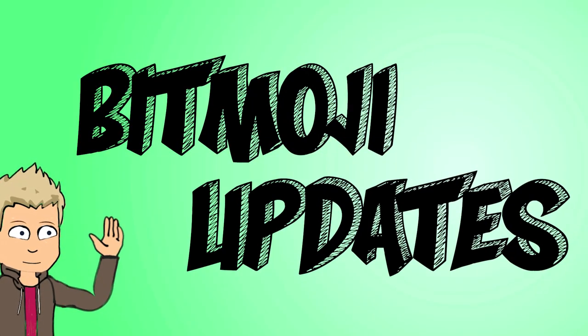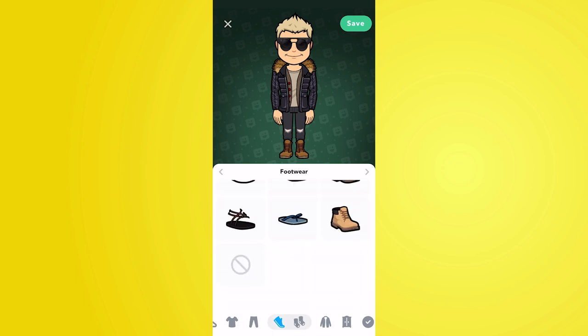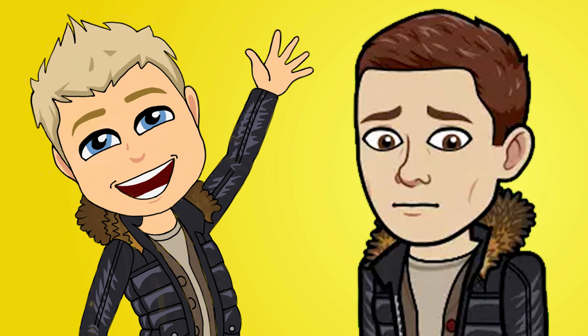Moving on to the Bitmoji section — the Bitmoji team have added some fantastic new outfits into the Bitmoji app. What they've done is allow you to fully customise outfits, not just choose from presets. You can pick from tops, trousers, and shoes, and you can even colour these items. It's fully customisable and it's going to change the Bitmoji app, because no longer will you be wearing the same coat as your best friend. You can recreate outfits from your real wardrobe inside the app.